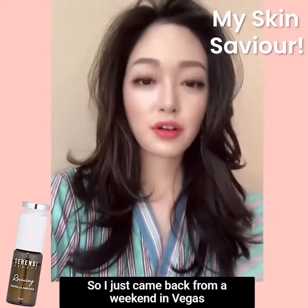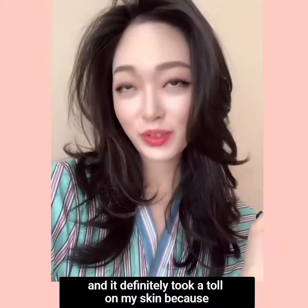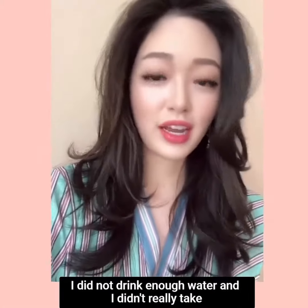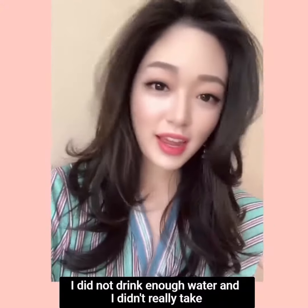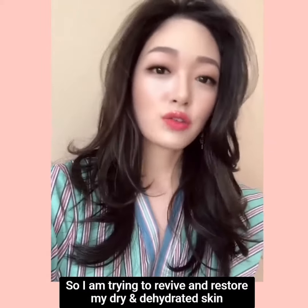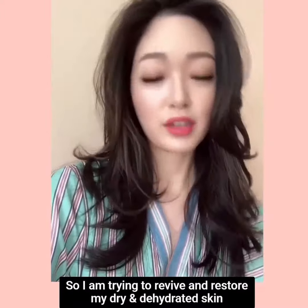Happy Tuesday everyone! I just came back from a weekend in Vegas, as you guys saw in my posts, but it definitely took a toll on my skin because I did not drink enough water and I didn't really take the proper skincare products when I was there.